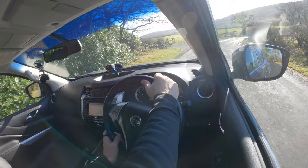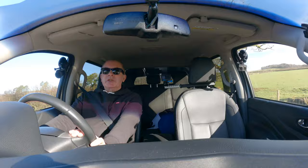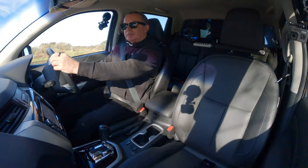It's fairly bumpy around here on these roads. When I come in a saloon car I'm quite mindful of a couple of big potholes. I wouldn't say it's a smooth ride as such — it's got big knobbly tires on — but it's perfectly acceptable.